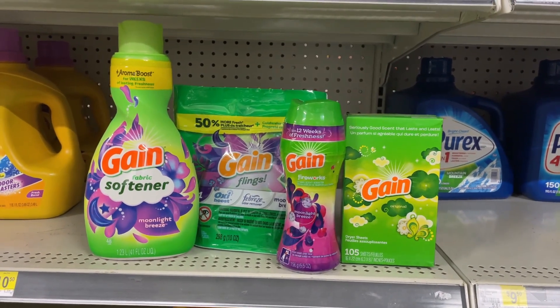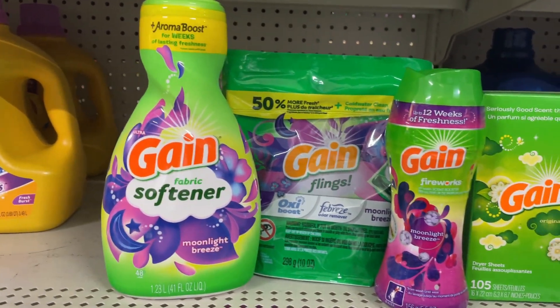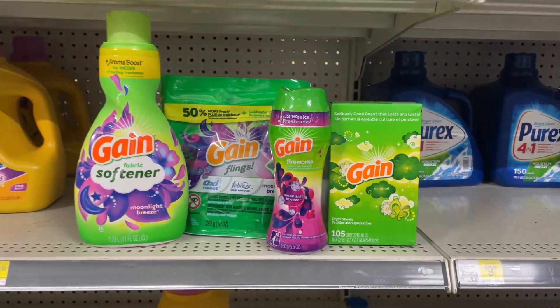I'm going to pick up a Gain product priced at $4.50. You can go with the softener — we have the 16-count flings, the 5.5-ounce fireworks, or the 105-count dryer sheets. We do have a $1 digital for this.